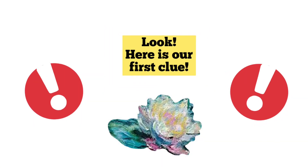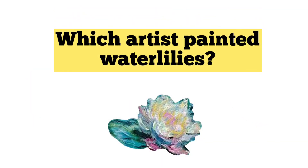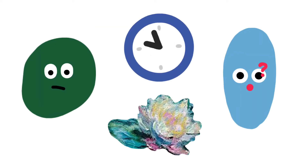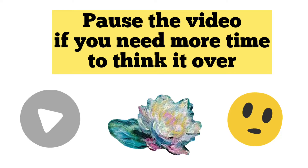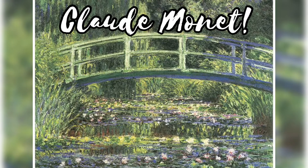Look! Here's our first clue! Which artist painted water lilies? Pause the video if you need more time to think it over. Claude Monet!